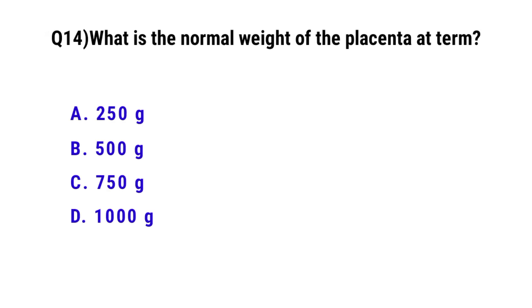Question number 14. What is the normal weight of the placenta at term? The correct option is B: 500 grams.